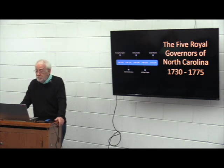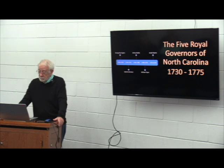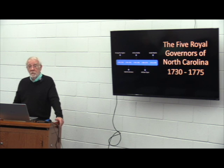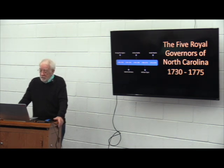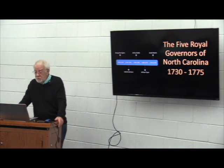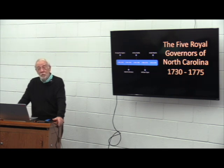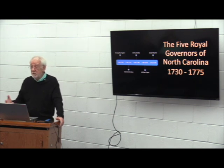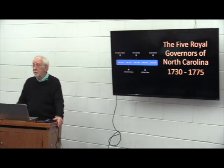At the time of the Revolution, Dobbs County existed. Soon after, it was divided into Wayne, Greene, and Lenoir Counties. William Tryon is known for Tryon Palace in New Bern, for his character in the popular TV series Outlander, and for the former Tryon County — later renamed Polk County after the former president, a North Carolina native. Josiah Martin is known to history buffs as the last royal governor of North Carolina, and Martin County was named after him — though after the Revolution, the name was kept to honor Governor Alexander Martin instead.